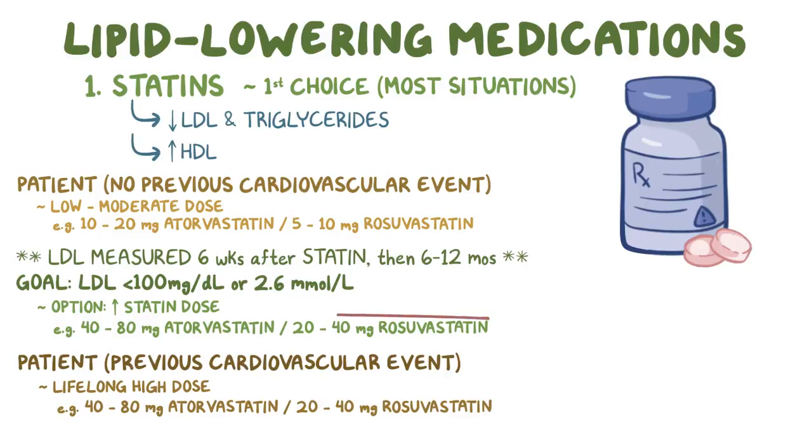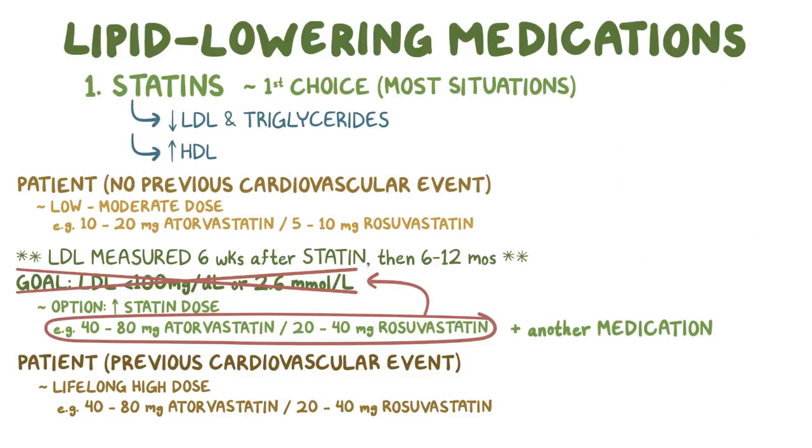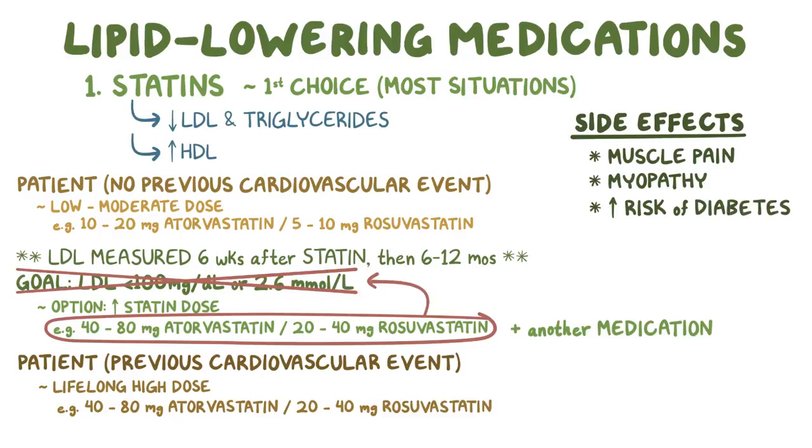Even at maximum doses of statins, some individuals still can't reach their LDL goal, so it may be helpful to add on another lipid-lowering medication. The choice is mainly based on the potential side effects of each medication. Statins can cause side effects like muscle pain and myopathy, increased risk of diabetes mellitus, and elevated transaminases like AST and ALT. So if statin therapy isn't well-tolerated, that's another reason to try a different lipid-lowering medication.